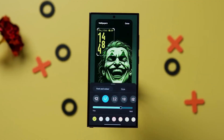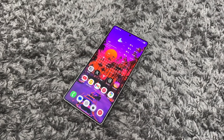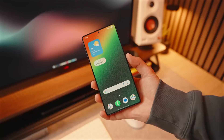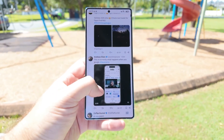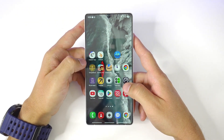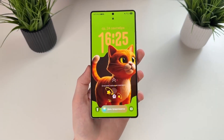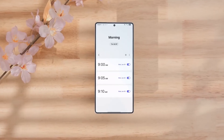Privacy has taken a huge leap forward too. One UI 8.5 introduces Private Vault, a next-gen security layer built into Samsung Knox. It's like a hidden zone inside your device where you can keep sensitive apps, chats, and files completely invisible — even from app launchers or notifications. The new Incognito Mode 2.0 ensures your browsing data and app history stay off the record, while on-device AI guarantees that your information never leaves your phone. This is Samsung's answer to the growing global demand for digital privacy.